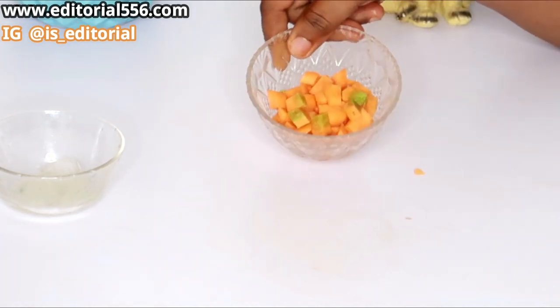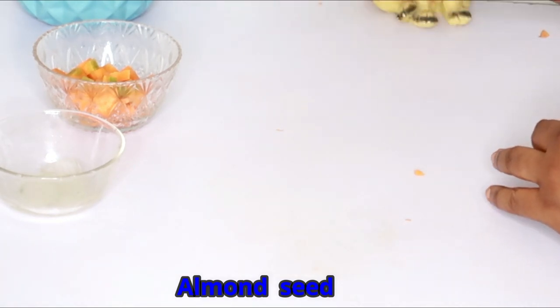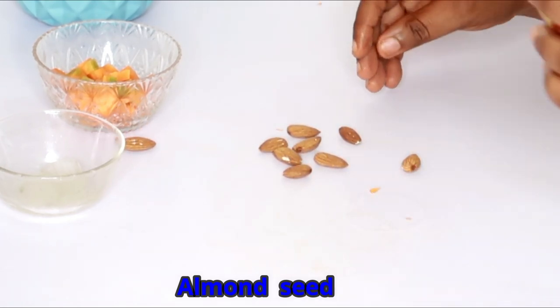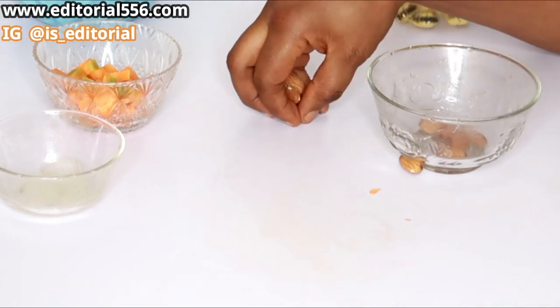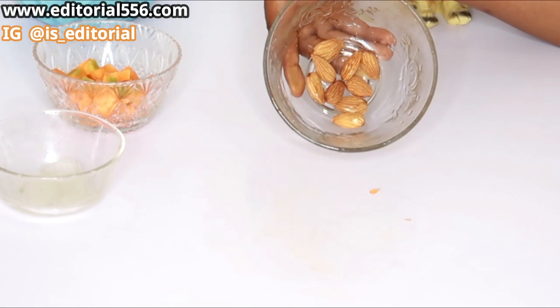We're going to be making use of almond nuts. I love to use almond nuts in my drops because it helps rejuvenate and also helps remove aging and glow the skin so well. I'm literally just using a few of the almond nuts.